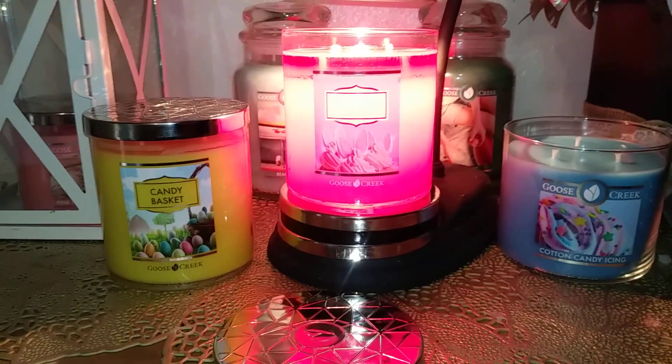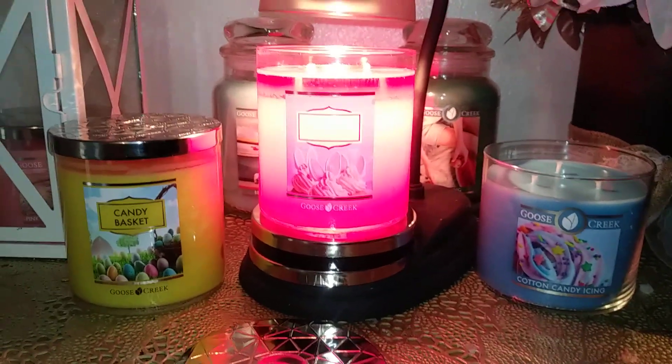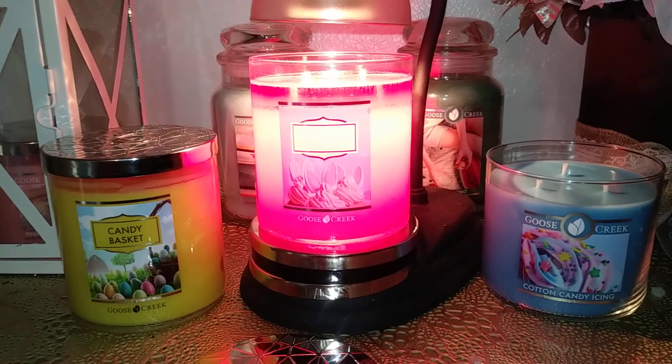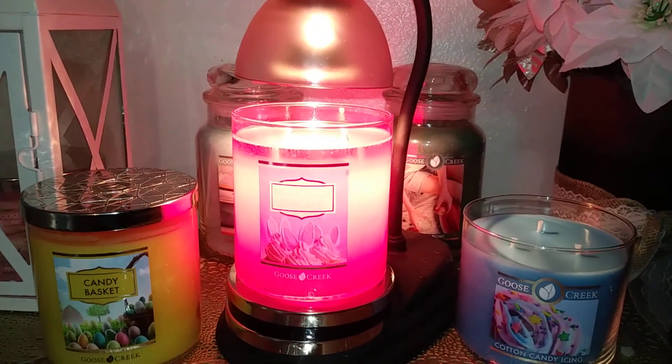Hi there everybody, welcome back to my channel Lori Candle Lover. I'm going to do another Goose Creek Candle Review. A lot of people ask me why I've done so many Goose Creek — well, it's because Goose Creek has better sales and better performing candles for the most part. There are exceptions, but they always have good sales.